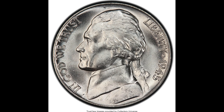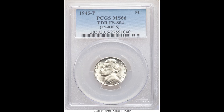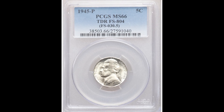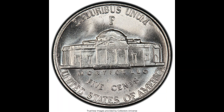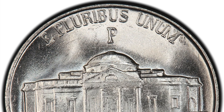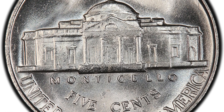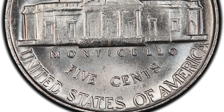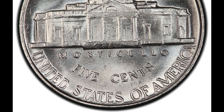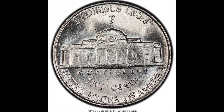Here we have a 1945P 5-cent Jefferson nickel, graded by PCGS mint state 66, with a tripled die reverse. When I say reverse, I mean the back of the coin; obverse means the front. The reverse of this coin has a triple die — the die bracket was tripled before it started striking coins, which is why these have this sort of mint error. Make sure you're looking out for your 1945P Jefferson nickel from the Philadelphia mint, because this coin sold for $1,140.